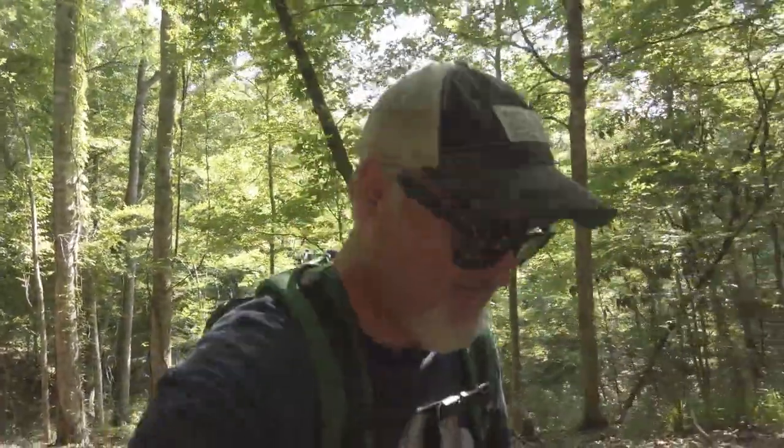They're saying 2.8 miles — that's a lot of hills. They're saying moderate, but sometimes when they say moderate, if you're not in that good of shape it's hard.